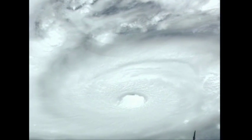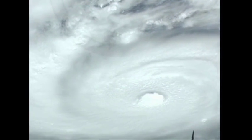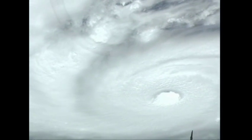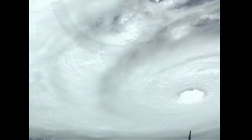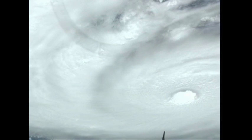Once again, this video was taken a little more than an hour and a half ago at about 8:30 a.m. Central Time as the station was flying over the northeast coast of South America — a view of Hurricane Igor from about 220 miles up, currently a Category 4 storm with 150-mile-per-hour winds.